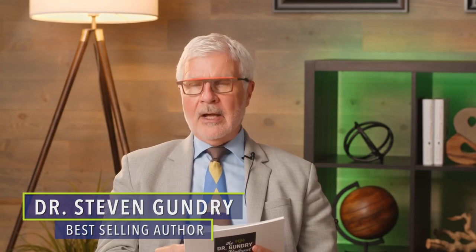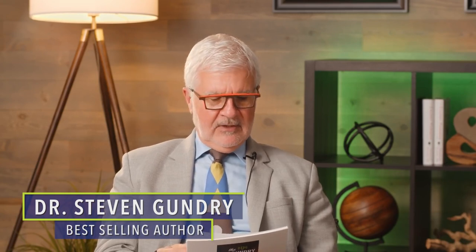From Instagram, Timothy George asks: Can you go over the most important but not so common blood tests that we should be adding to our yearly physicals, like the ones you mentioned in The Energy Paradox? Or perhaps, are there others as well?